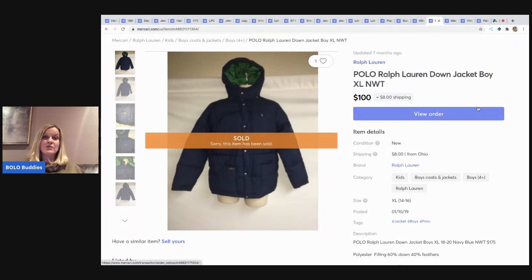The next item I sold is this Ralph Lauren down jacket. I picked this up at TJ Maxx — it was a retail arbitrage. I don't remember what I paid for it; it's probably in another video. It's been seven months since I sold it, but yeah, $100 for that, and the buyer paid shipping on this one.